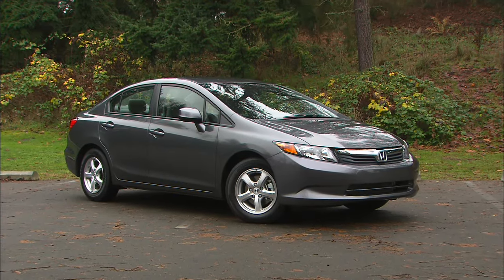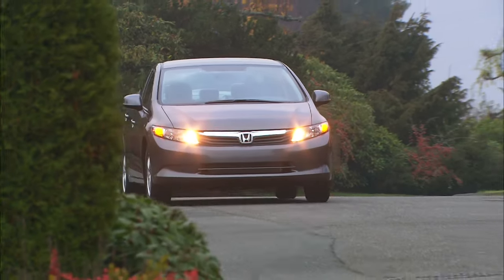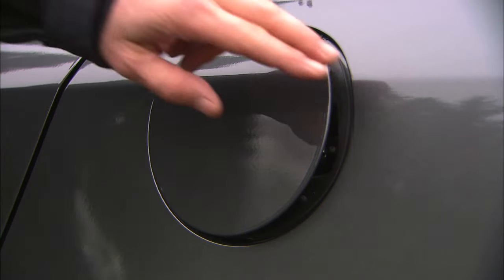Nothing about this 2012 Honda Civic looks different, but it does not run on gasoline, diesel fuel of any kind, or even electricity, and certainly not clean coal. It's powered by natural gas.